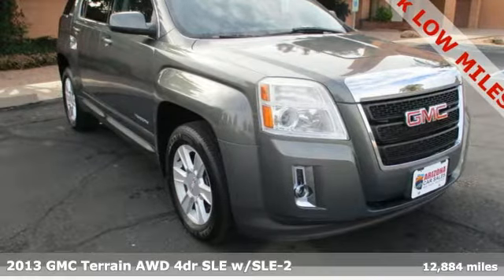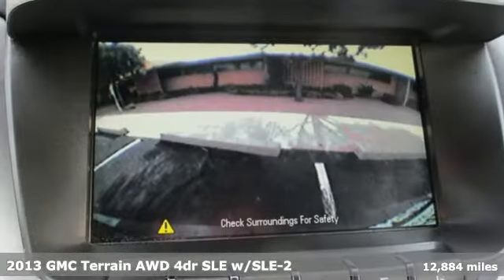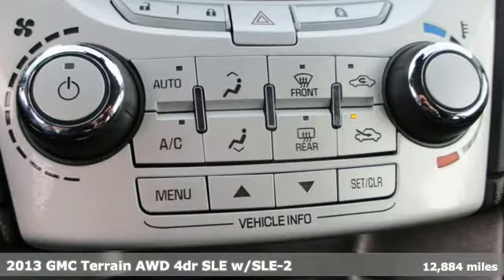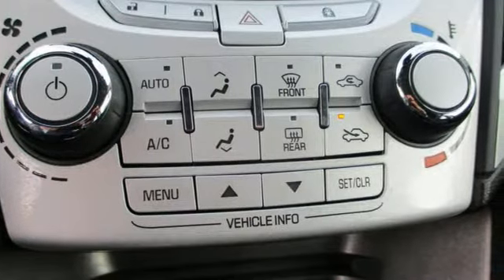It's a 2013 GMC Terrain. This Terrain means more than just utility and capability — it's a strikingly designed crossover that bridges the gap between comfort and function.